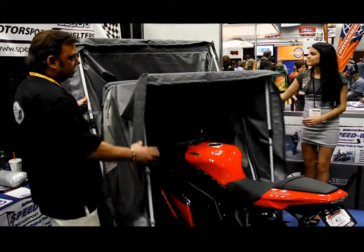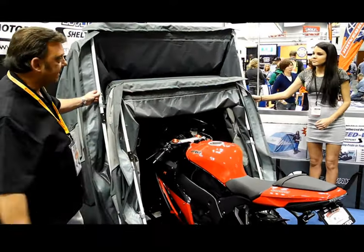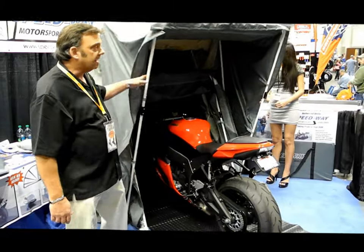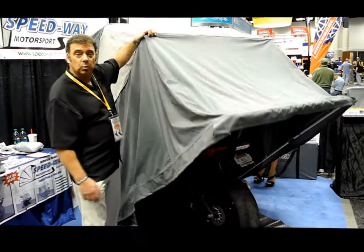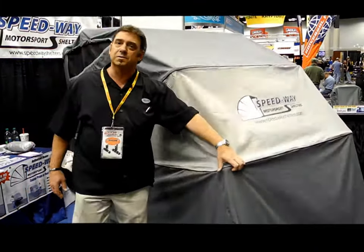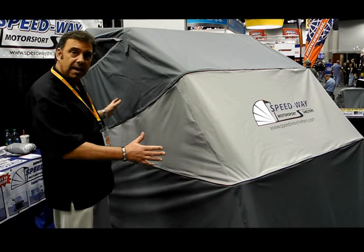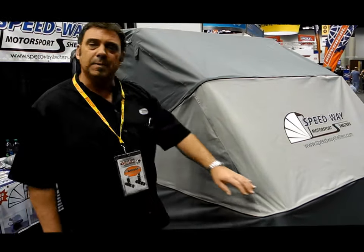There are two sizes. This is the standard size with this beautiful bike in it. And then this is the full size, which we call the touring size. It accommodates all full-dress Harley Davidsons, Gold Wings, ATVs, and any larger bikes for touring purposes. All the features are the same — it's just a larger scale Speedway Shelter.